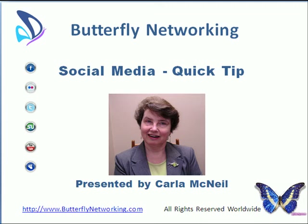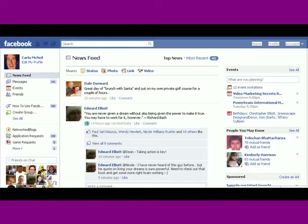Karla McNeil here from Butterfly Networking, here with you for this week's social media quick tip. I have a real quick tip for you this week and it's regarding Facebook.